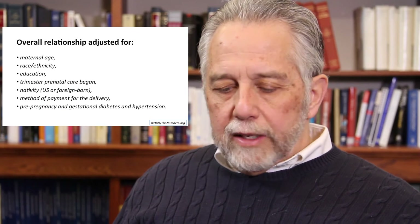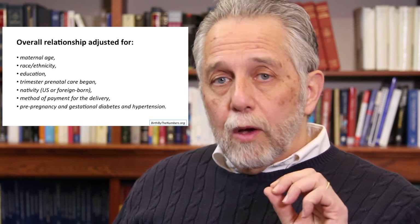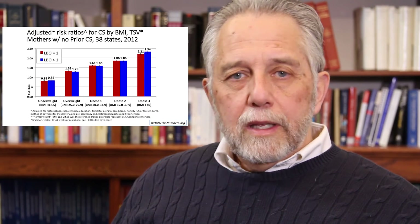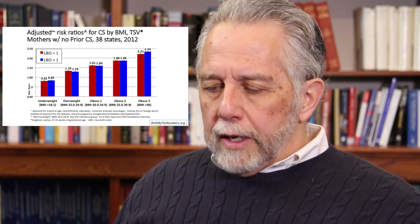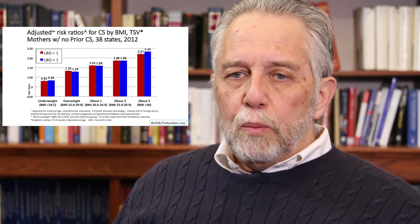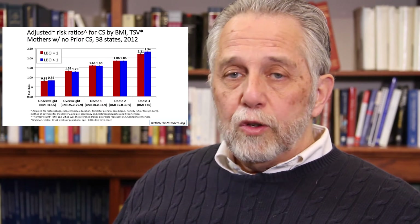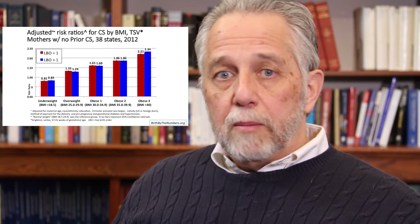One doesn't just present raw data — you always adjust. We adjusted for maternal age, race, education, prenatal care, nativity, payment for delivery, and a number of other factors, trying to isolate whether obesity itself was the key factor. After controlling for everything, the numbers shown are risk ratios. A mother in the obese 3 category having her first birth is about 2.2 times as likely to have a cesarean as a mother in the normal weight category; for a mother who's already had children, it's about 2.3 times. So even after controlling for everything, there's still a significantly higher rate of cesareans among mothers with pre-pregnancy obesity.